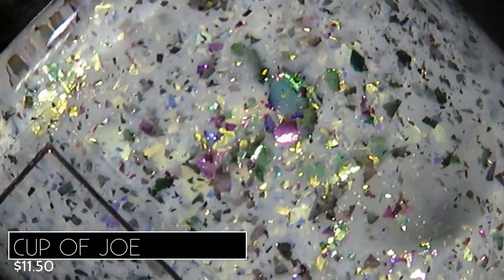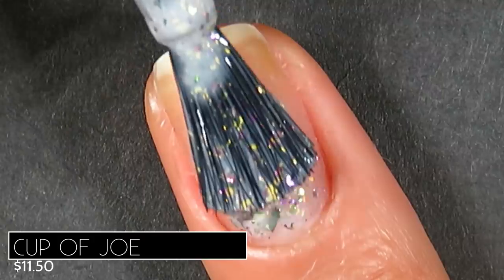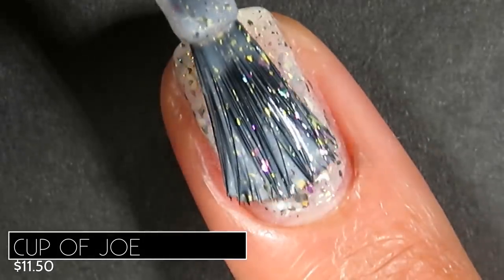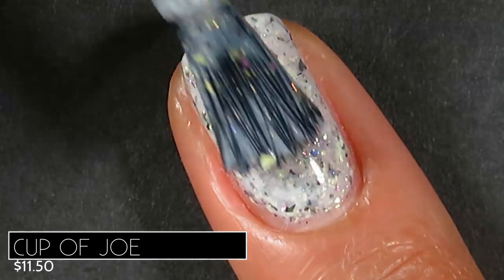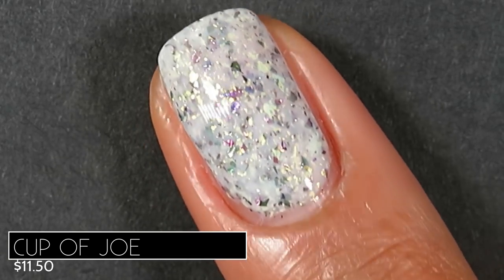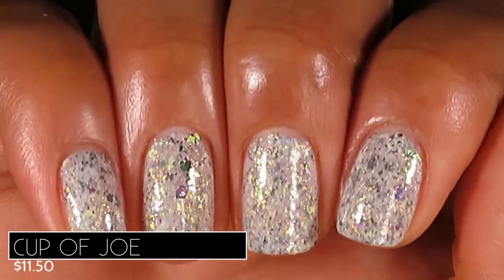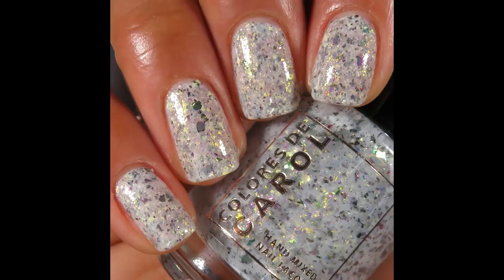This is going to sound really weird, but it looks like fried rice before you add the soy sauce — the red, the onion, the egg, the peas. Application was so beautiful; it was sheer because it's white, but it built up beautifully and reached full opacity in three coats. The flakies dispersed very nicely. Since there are just flakies and no glitters, I didn't experience any texture, so a glossy top coat is all you need, and removal is no problem. Pictured are three coats of Cup of Joe with a glossy top coat.